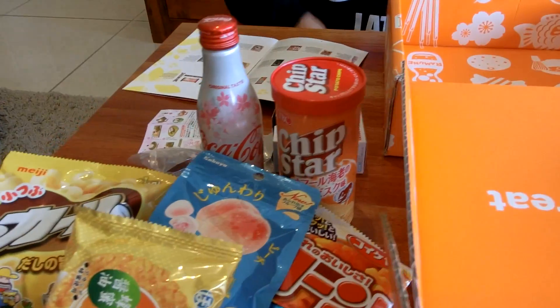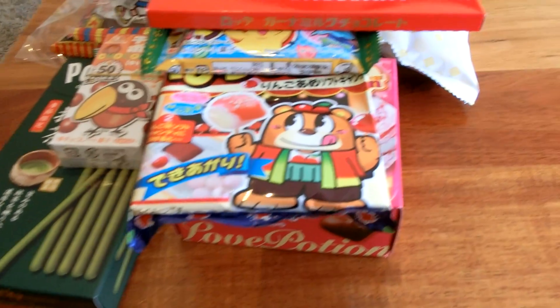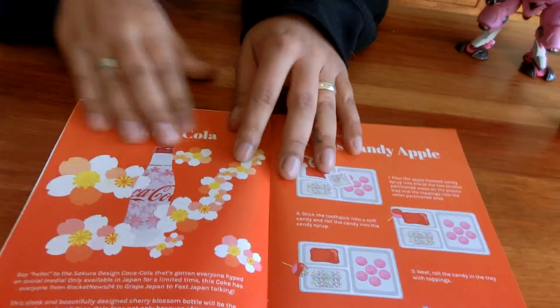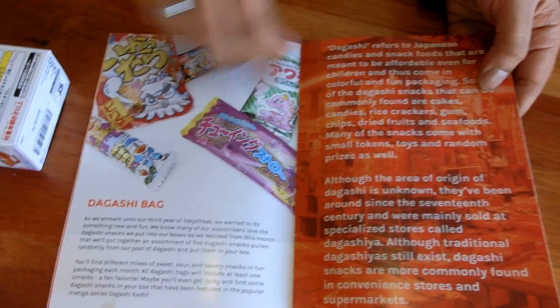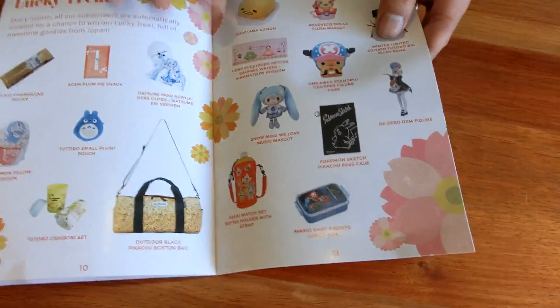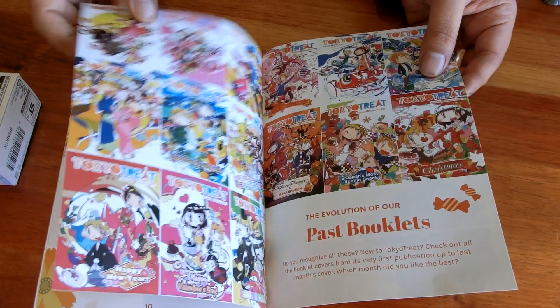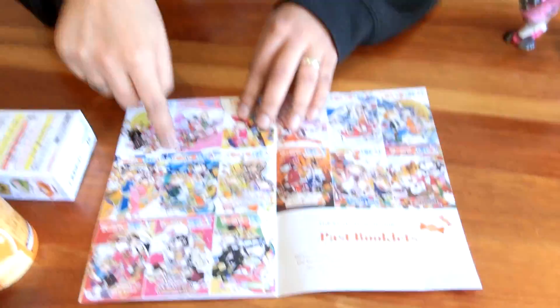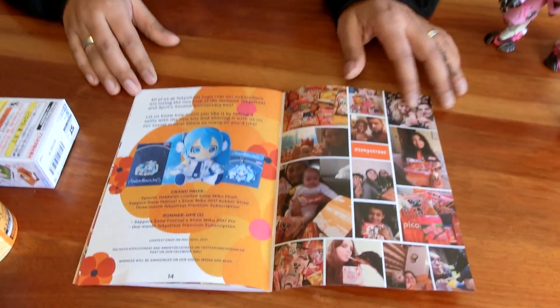So anyway, that's the April edition for Tokyo Treat — the second year anniversary edition. I'll give you guys a quick look at the booklet. Just the usual stuff — what you get in the boxes, information on the code bottle, the do-it-yourself kit, some more information on the Dagashi bag. The usual swag that people can win each month, which is pretty cool. Never won it yet, Tokyo Treat, so I'm waiting. And yeah, just Tokyo Treat subscribers and some more information there.